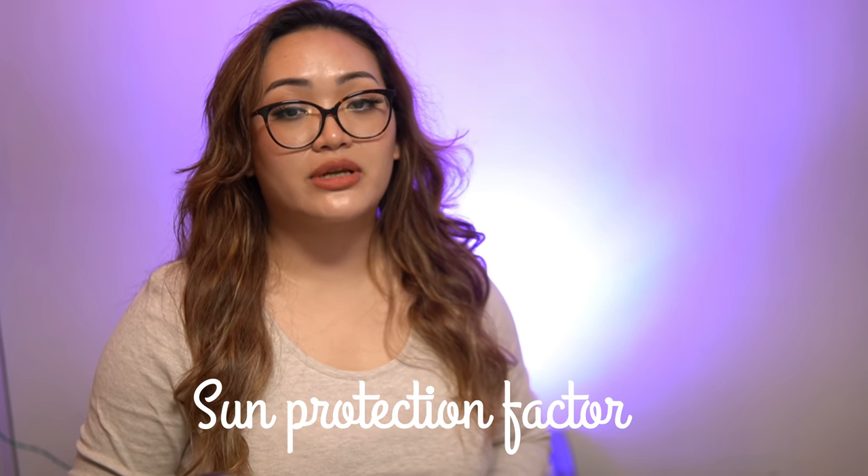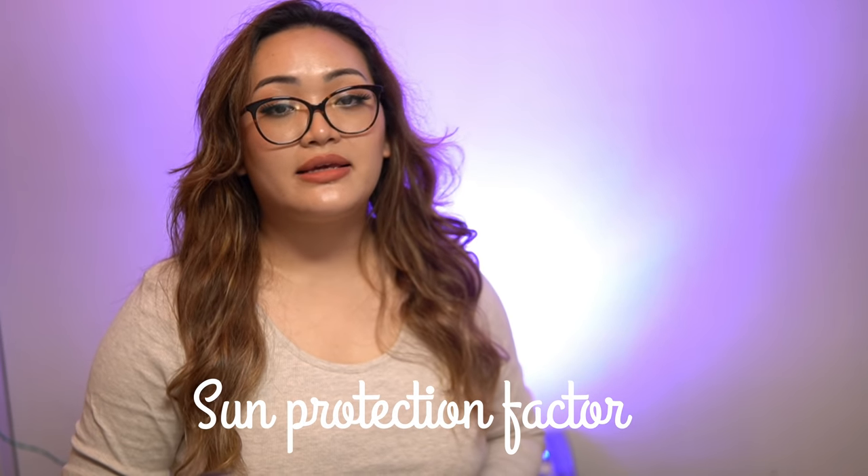SPF stands for Sun Protection Factor. This relates to ultraviolet rays and sun protection.